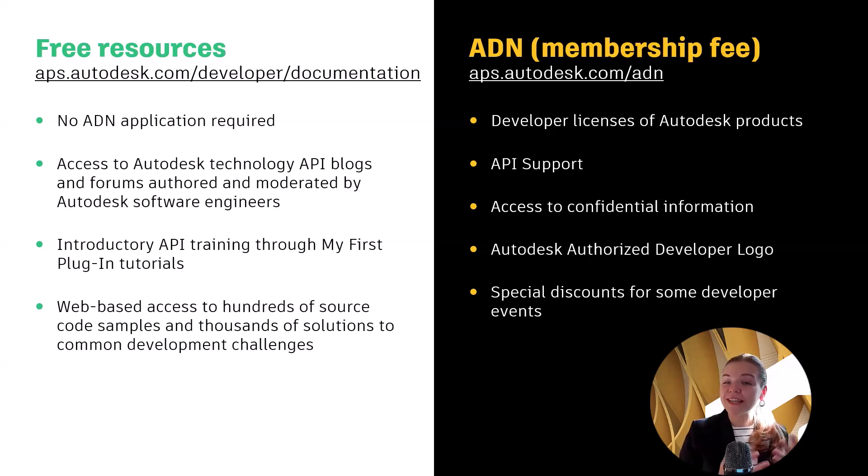As an ADN member, you also get special discounts for some of our developer events, for example the Autodesk developer conference that we host every year in multiple locations.